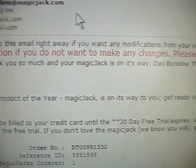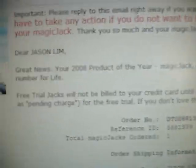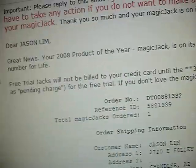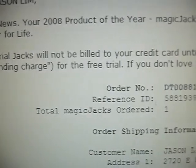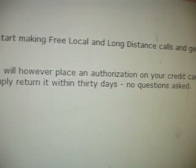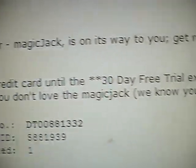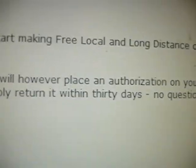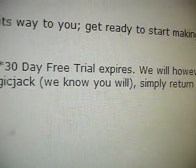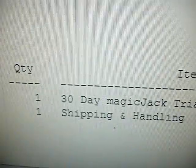It says 'please reply to this email right away' and 'do not have to take action if you do not want to make changes.' It's saying good news — MagicJack is the 2008 product of the year. Free trial units will not be billed to your credit card until the 30-day trial expires, though there will be an authorization placed on your credit card that may appear as a pending charge. If you don't love the MagicJack, simply return it within 30 days, no questions asked.